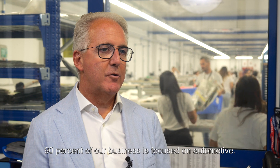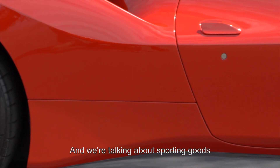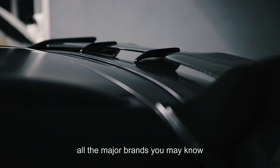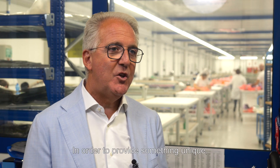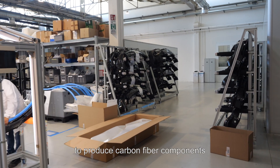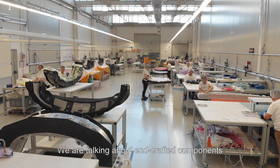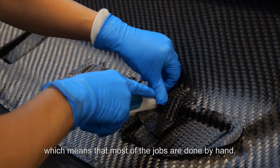Ninety percent of our business is focused on automotive — sporting goods and especially luxury sporting goods for cars. All the major brands you may know that are also racing in Formula One. In order to provide something unique, you have to be flexible enough to produce carbon fiber components for serious production but fully customized. We are talking about handcrafted components, which means that most of the jobs are done by hand.